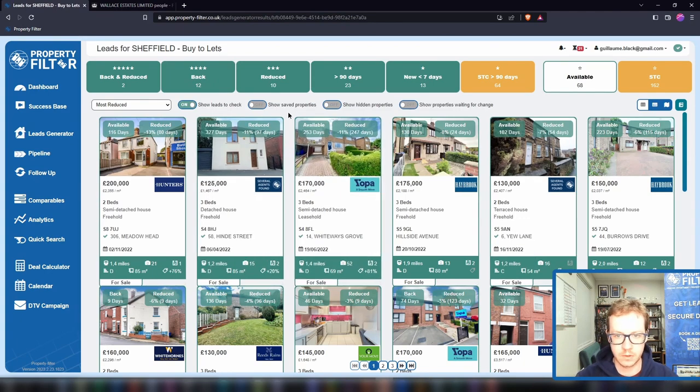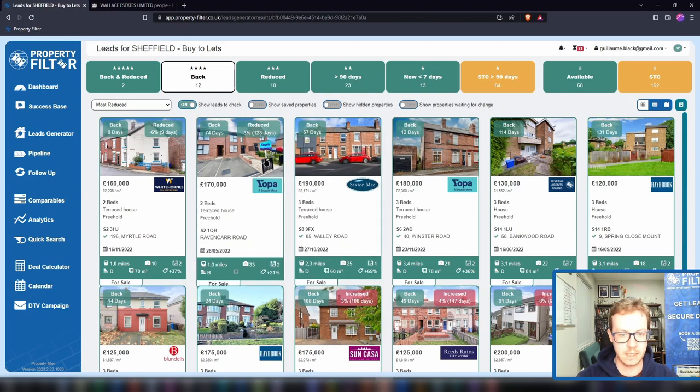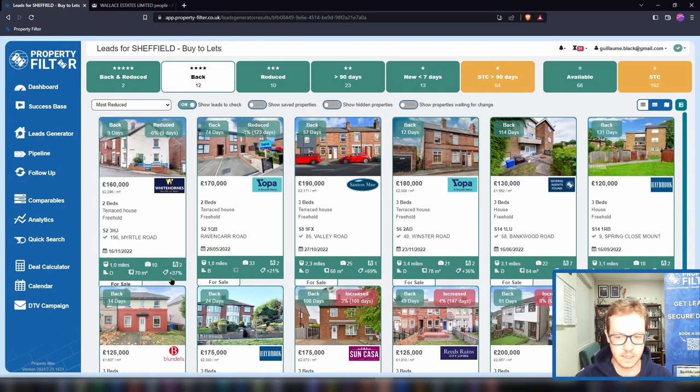On the top of each card it tells you how long the property has been available, or how long it's been back on the market, and how much it was reduced — or sometimes increased. All of this is live with the market. You've got your main picture, your asking price, the asking price per square metre or square foot, the property type, and in most cases the full address. We get anything between 60–70% of full addresses found for you. Further down you'll have the verified EPC, square meterage, and the price difference since last sold — so you get all the important information in seconds.